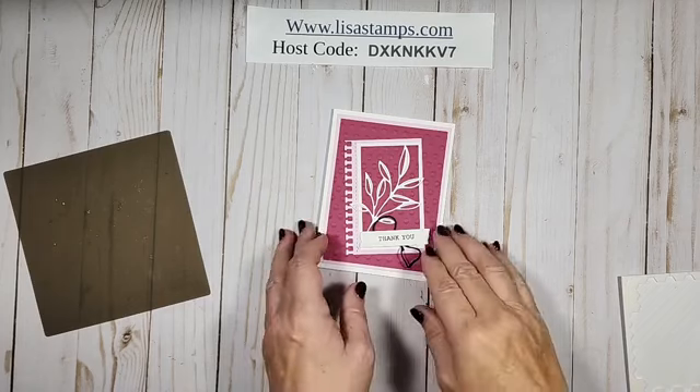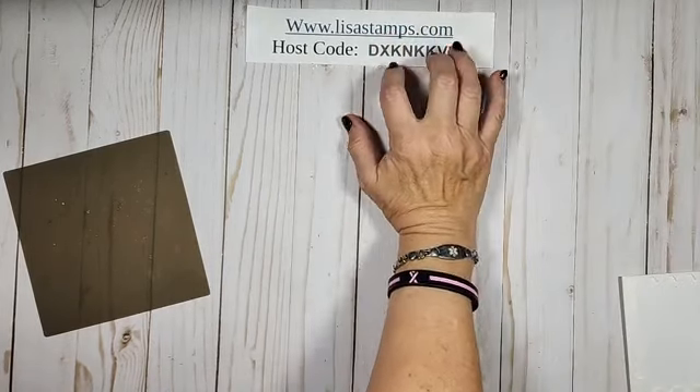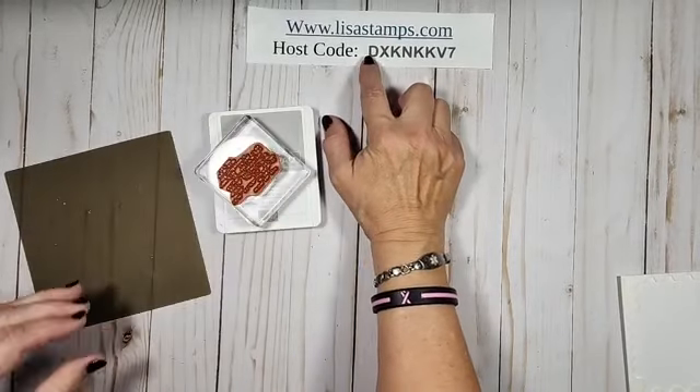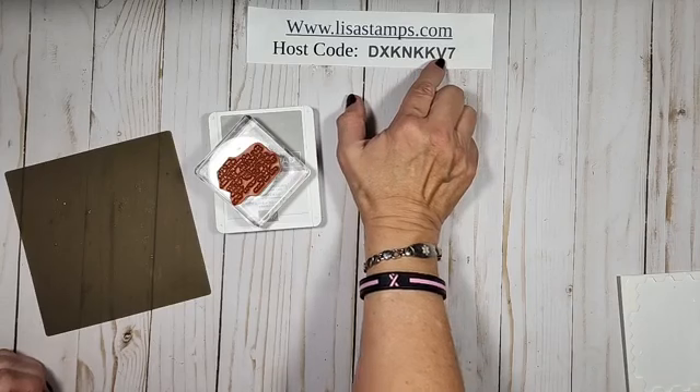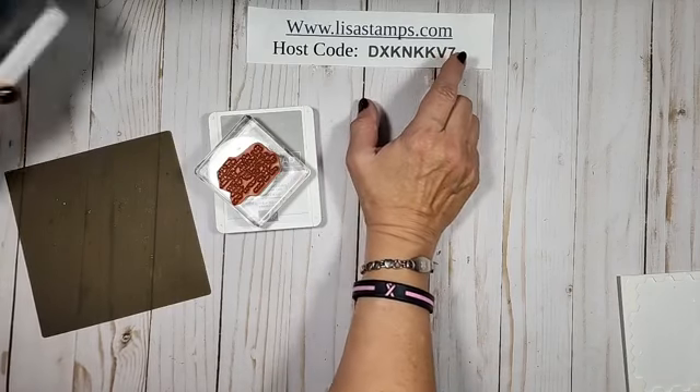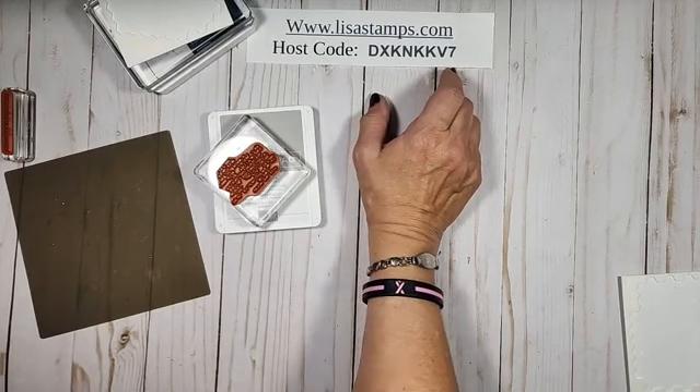Remember, if you have any questions, let me know. Go to mylisastamps.com and you must use this host code: D-X-K-N-K-K-V-7. That is the host code to get these cards free.